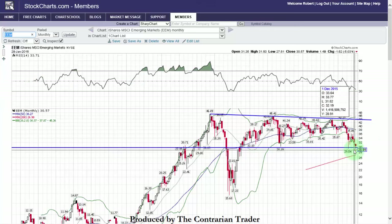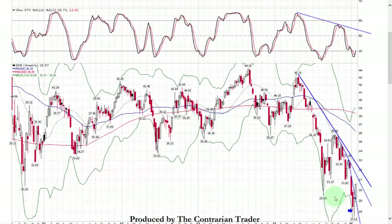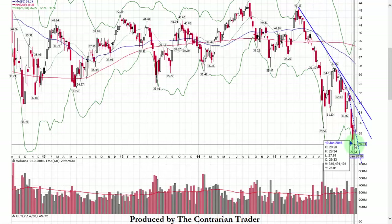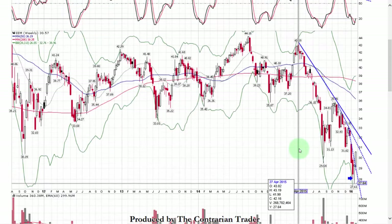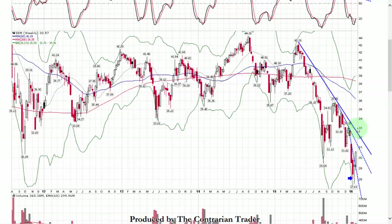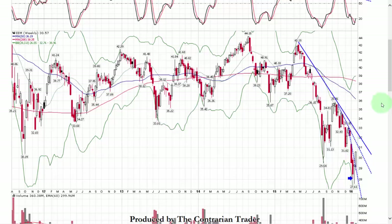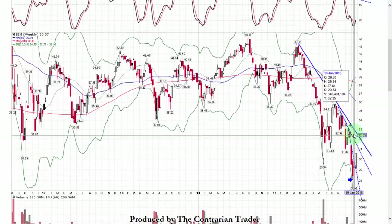EEM — emerging markets. Last month, meaning January, we were trading down below support at 29.54. We managed to rally back and recapture the level on a weekly chart. We have a beautiful setup here — last week we had a bullish key reversal, and this week we followed through with a breakout. Depending upon the U.S. dollar and the direction it takes, we'll be looking to buy the EEM. Strong U.S. dollar means weak EEM; weak U.S. dollar means strong EEM — they trade inversely of each other and cannot be ignored. EEM is looking good.